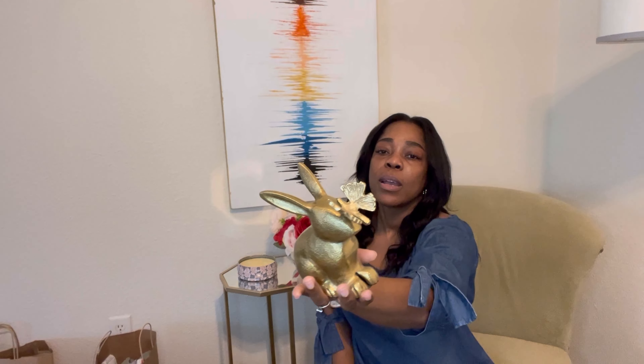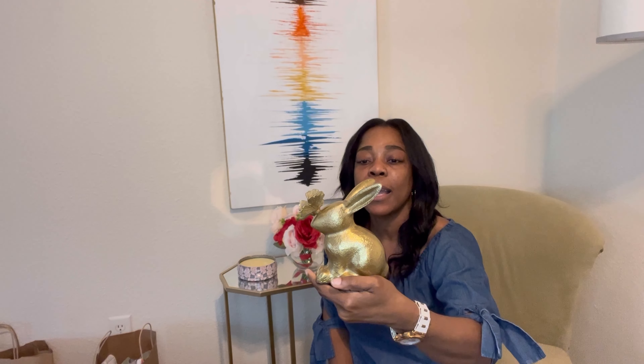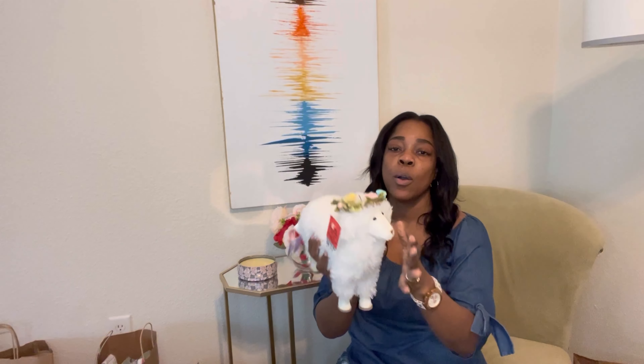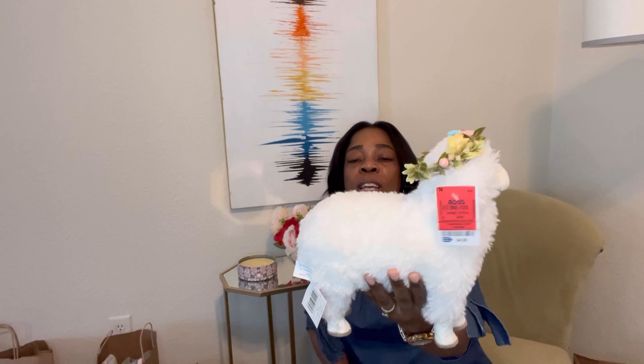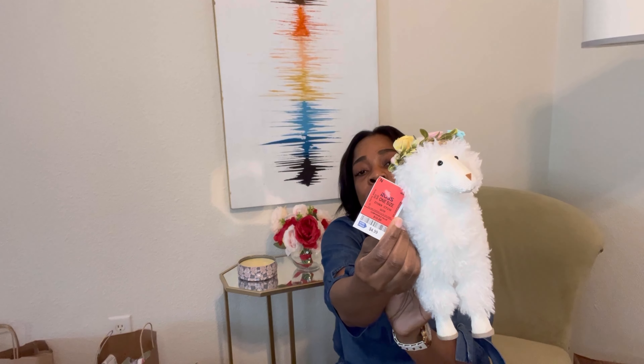From Ross I got this cute little gold bunny with a butterfly on the nose. I thought this would bring in a little bit of gold — I've been wanting to add touches of gold to my space, so I thought this would do that. I'm not sure exactly where I'll use it but I'll definitely find a place. Also from Ross — look how cute this sheep is! Absolutely gorgeous. I love it — it's going to bring another texture to my space. This was $4.99 at Ross and I got two of these.